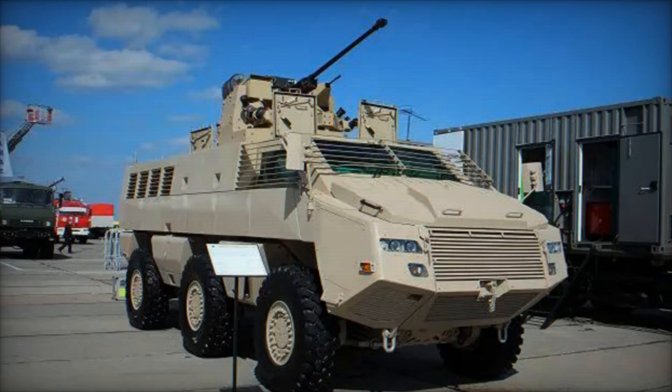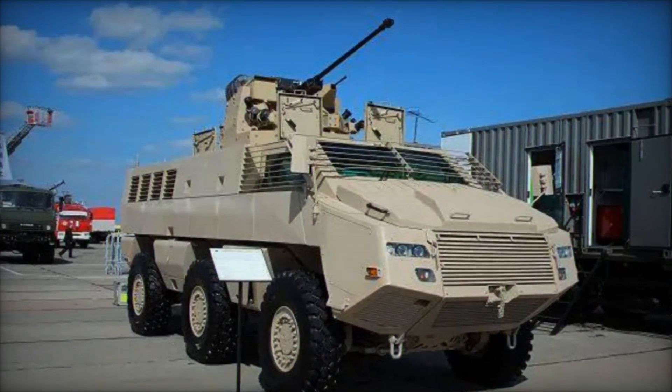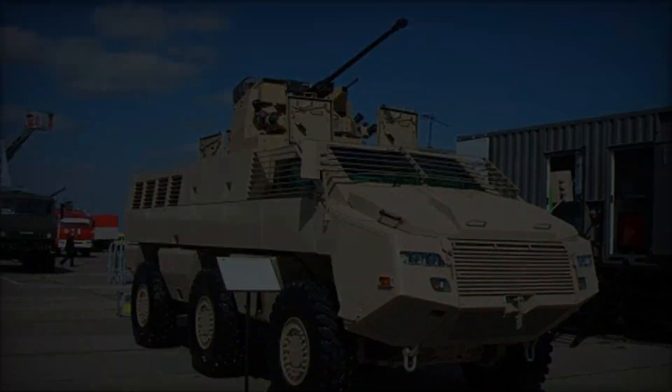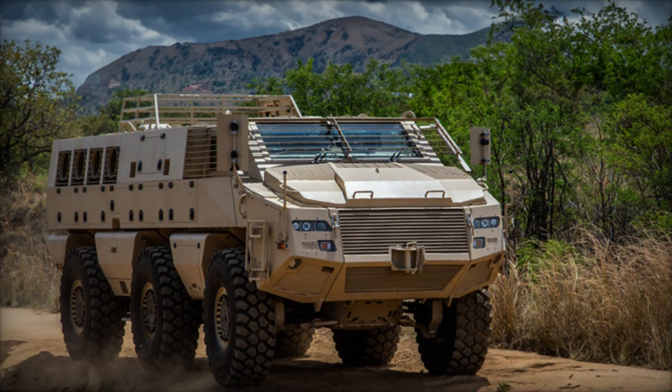Its advanced technology suite, including digital communication systems and reconnaissance sensors, empowers commanders with real-time intelligence, enabling informed decision-making on the battlefield.